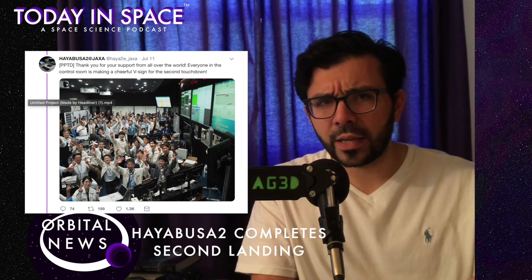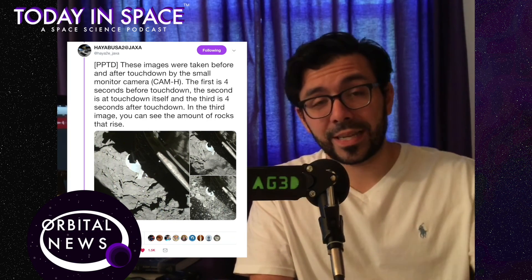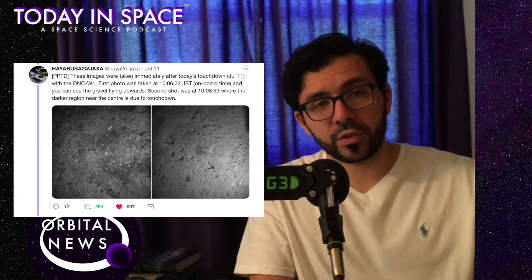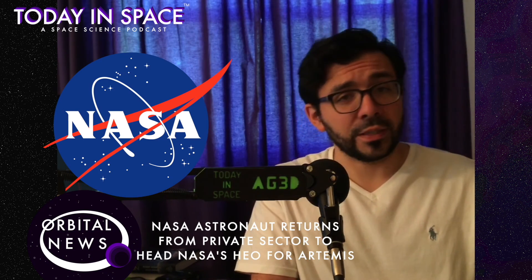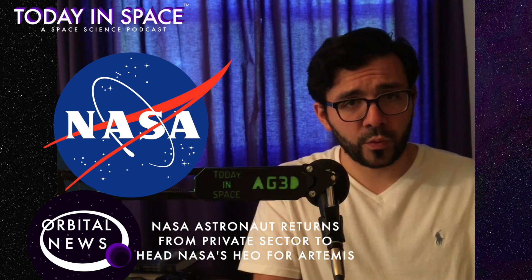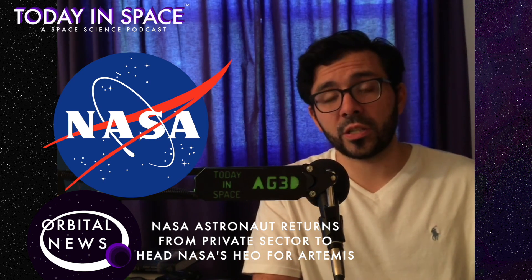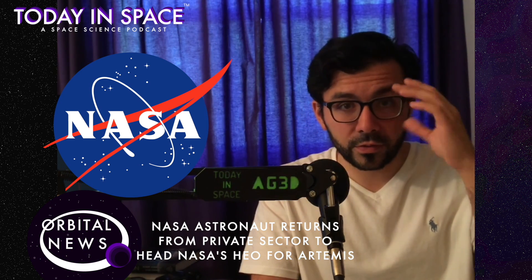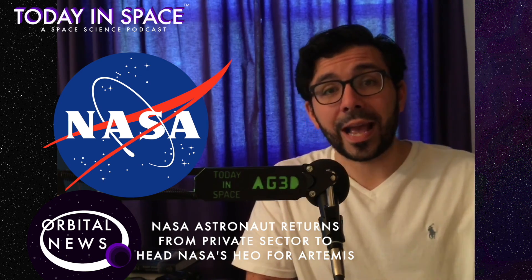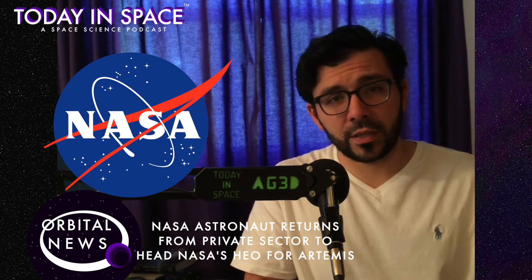Hayabusa 2 landed on the surface of the asteroid Ryugu for the second time, this time looking to recover some soil for the return home. At NASA, there have been leadership changes. Both the first and second in command for NASA's Human Exploration and Operations Division have been reassigned to other advisory roles. Ken Bowersox, a former astronaut, has replaced William Gerstenmaier as first in command.